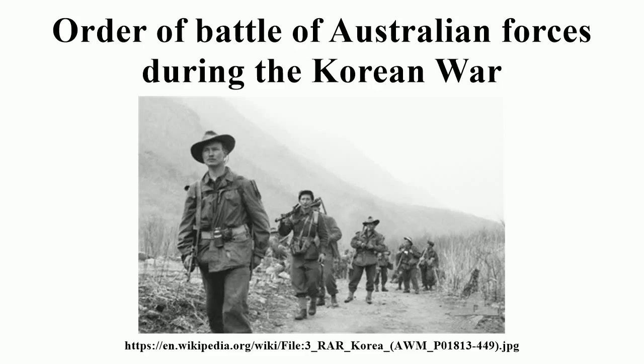Air Squadrons: 805 Squadron RAAF, Hawker Sea Fury; 808 Squadron RAAF, Hawker Sea Fury; 817 Squadron RAAF, Fairey Firefly.